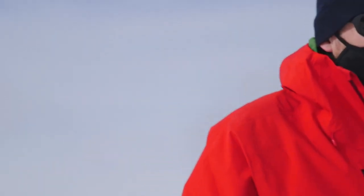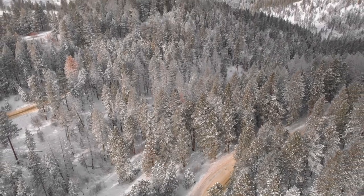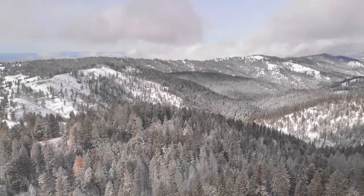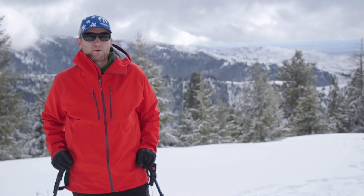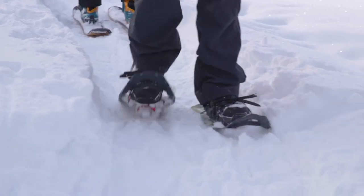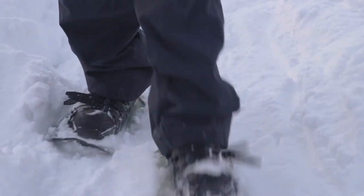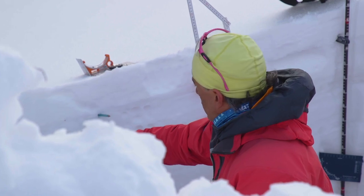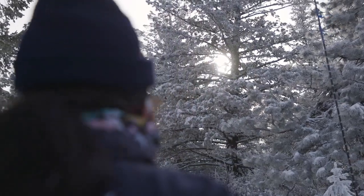Snow impacts both Boise and Idaho because in this part of the world, our water supply comes primarily from the seasonal snow cover. About 70 percent of our water each year comes from snow that falls in the mountains, and that's important for water resources, recreation, river systems, the economy, agriculture, hydropower, and also for flood forecasting.